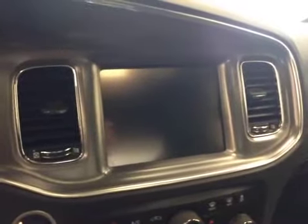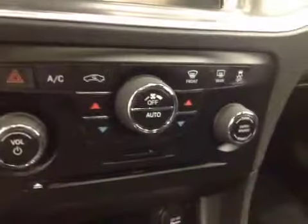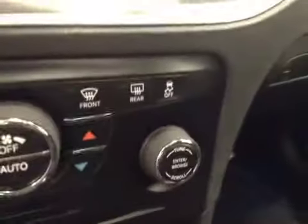Garage door openers, touch screen, AM FM radio with CD player, auxiliary USB capabilities, push button start, dual zone climate controls, traction controls. Upholstery is cloth, color is black.